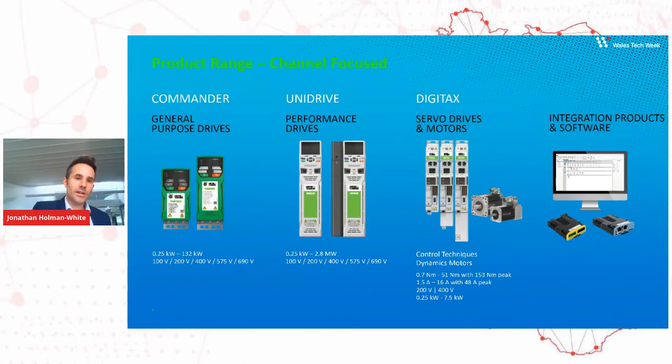From one end, you've got your general purpose drives running constant variable torque and constant speed applications like fans and pumps. At the other end, you've got constant torque applications where you're varying the control of the motors to do particular things. We also develop all our integration software that helps set up and operate the drives, plus a whole suite of option modules — field bus controllers that allow the drives to communicate with various machine automation field buses and Ethernet comms.